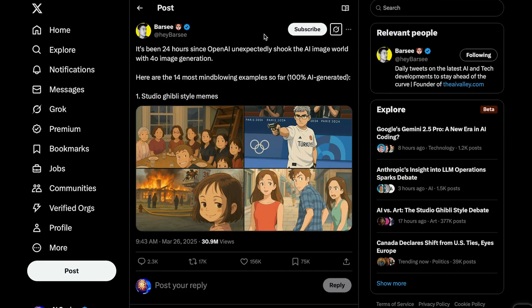GPT-4o's native image generation went viral for its ability to create stunning Ghibli-style anime images. And yeah, they are cool — I'd be lying if I said I didn't turn a picture of myself into a Ghibli character — but I think people are kind of missing the point. What really makes this model special is that its image generation is native, meaning the language model itself, GPT-4o, is actually generating the image, not just passing the prompt off to a separate system.